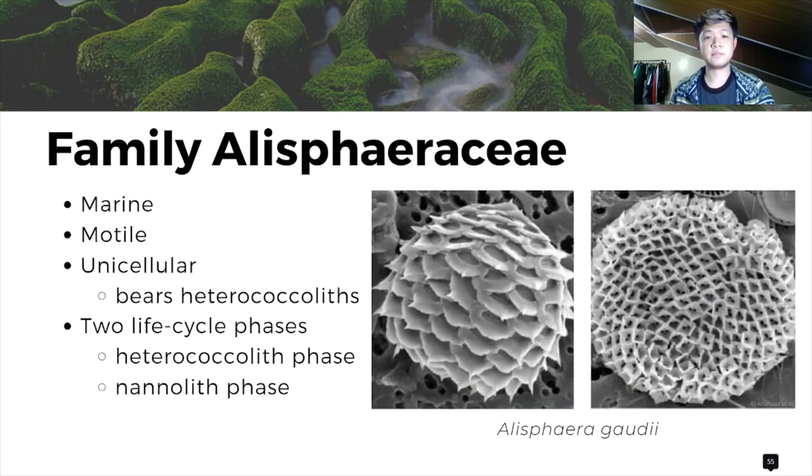Alisphaeraceae family. Alisphaeraceae is a type of marine unicellular coccolithophore that is motile. Coccolithophores are phytoplankton that have specialized calcium carbonate plates, or in Nöel's term, scales; each individual scale is called a cocolith. It bears a radial array of complex crystal units called heterococcoliths, arranged in meridional rows. Alisphaeraceae has two life cycles: the heterococcolith and nanolith phase. The heterococcolith phase is diploid, while the nanolith is haploid. As of now, there are no studies in all Alisphaeraceae species that tackle economic importance.